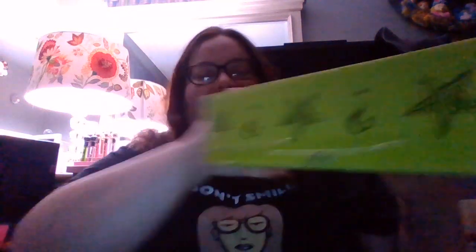But that's not the exciting part — this is the exciting part, the mystery box. I've already cut it open, so let's open it up and see what we got. I've seen some spoilers and I'm hoping not to get anything I already own.